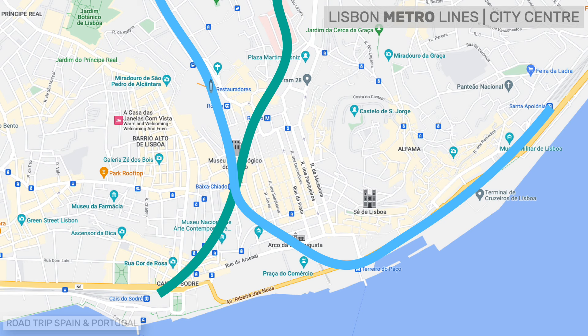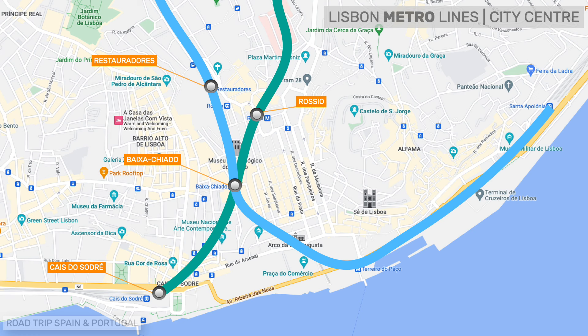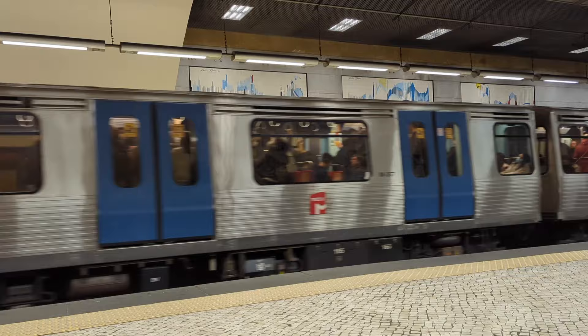In the center of Lisbon, served mainly by the green and blue lines, there are several useful stations you should know: Restauradores on the blue line gives access to Rossio train station, from where trains depart to Sintra. Baixa-Chiado on the blue and green lines is an excellent access point to the center of Lisbon. Cais do Sodré on the green line is the departure point for trains to Cascais and also for many boats crossing the Tagus estuary. Rossio on the green line puts you in the heart of the Rossio region, and Terreiro do Paço is the closest station to Praça do Comércio.